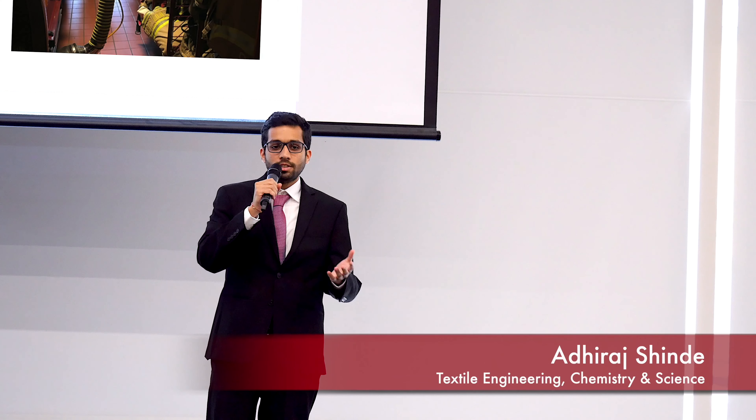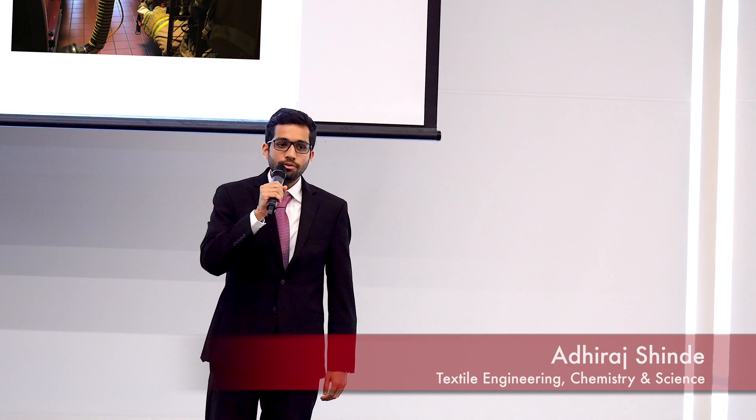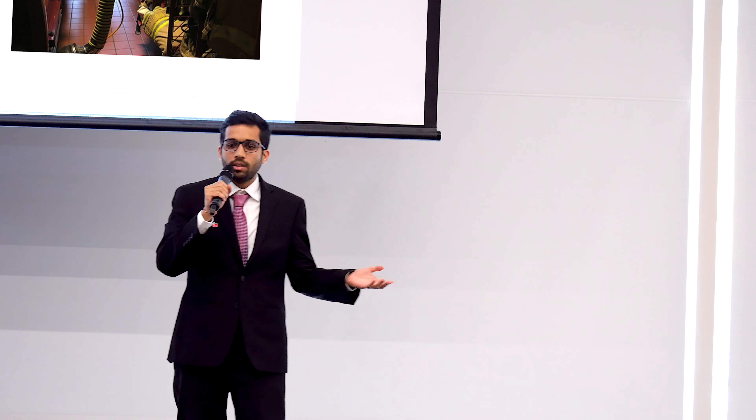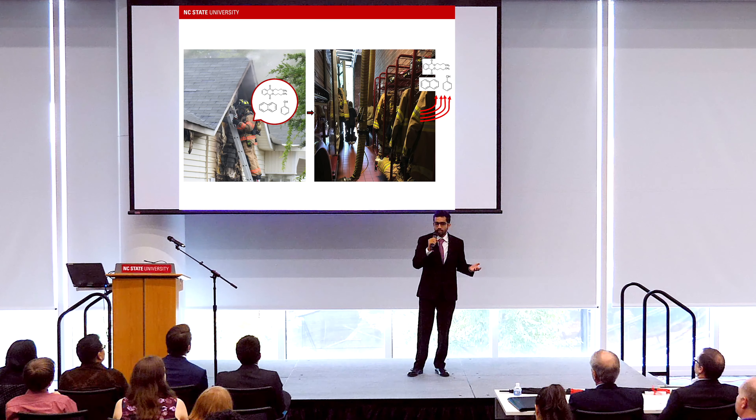A firefighter suit is a mark of respect and is considered to be the ultimate protection for the selfless men and women who help people in the worst scenarios. But do we actually know whether these suits protect them from all forms of exposure? Let me try to tell you a story in the next two and a half minutes.